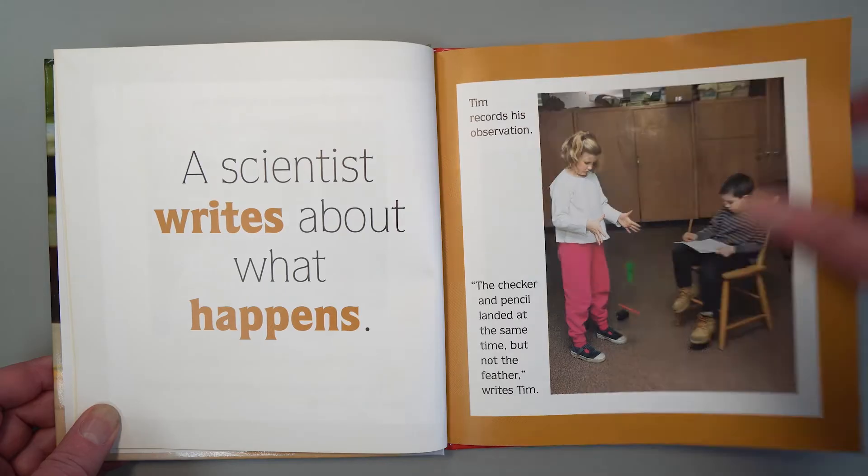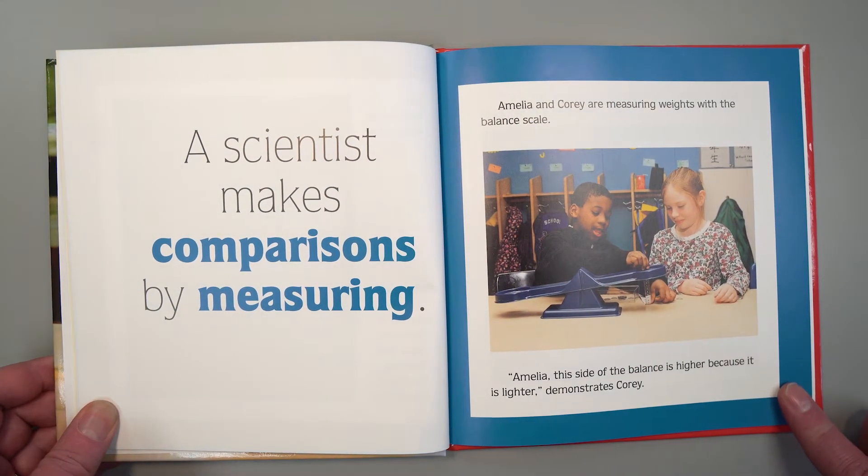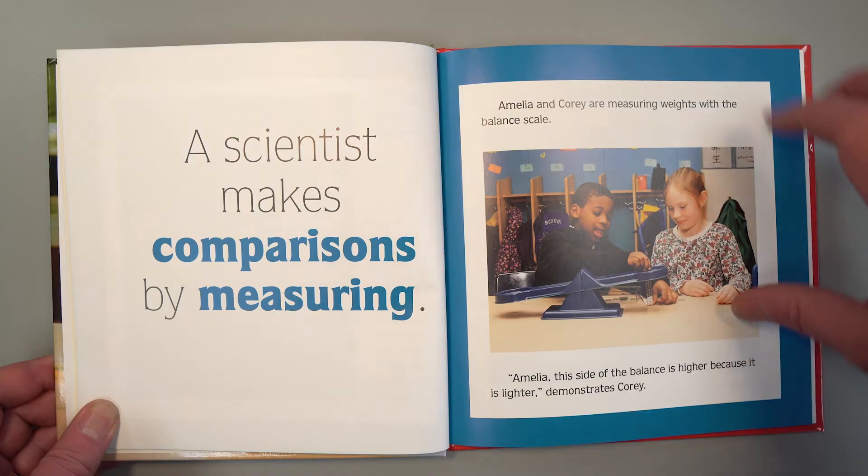A scientist makes comparisons by measuring. Amelia and Corey are measuring weights with the balance scale. "Amelia, this side of the balance is higher because it is lighter," demonstrates Corey.